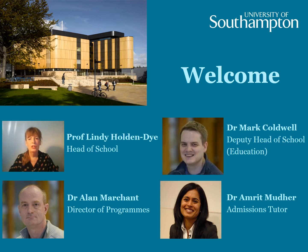Welcome to our open day show for the School of Biological Sciences at the University of Southampton. It will give you the information you need to make that important decision about your university choice. Together with colleagues, we're going to take you through a student journey in our school — what it would be like if you came here and progressed from year one all the way through to graduation and beyond.